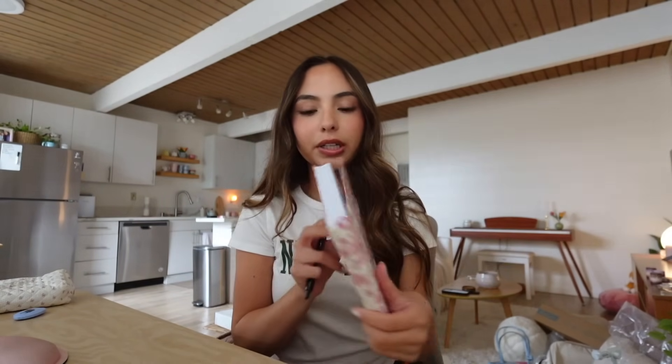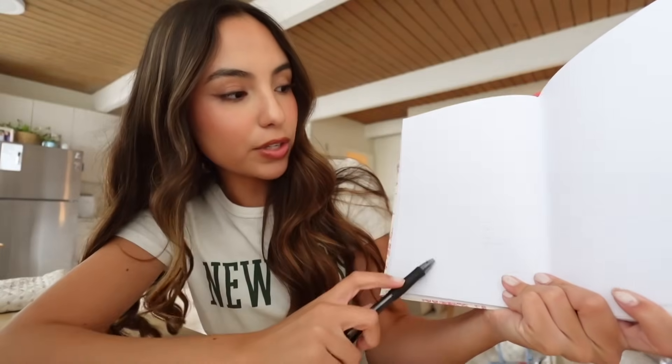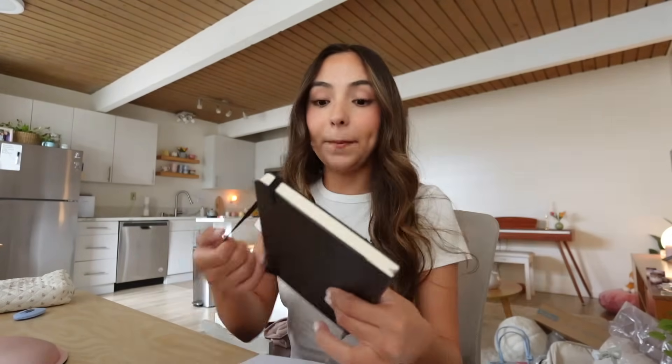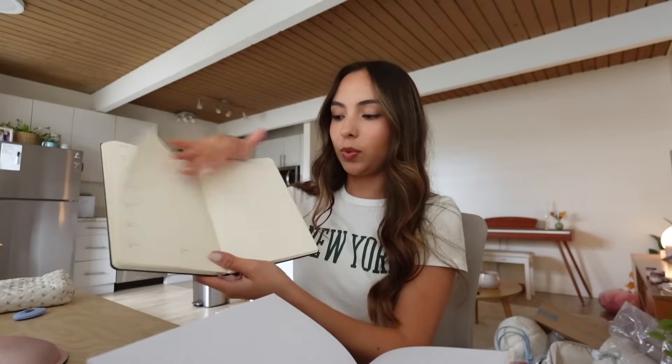I just got a new planner and I actually want to show you guys. It's from Urban Outfitters - it's so cute. It's like a soft cover that looks like it would be a hard cover, but it's not, which I really like. It is a daily planner, so on this side we have a to-do list and then a timetable so you can fill in what time you need to do everything. It also has a notes page. I also have my old planner which is weekly, so I think I'll still use it for bigger things, but I wanted something with a little more detail, specifically a timetable.